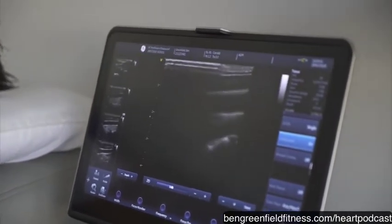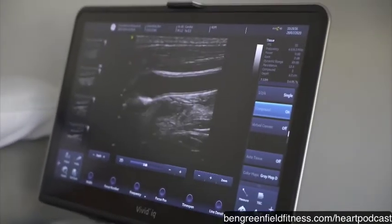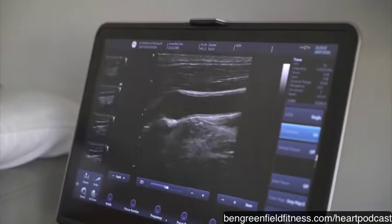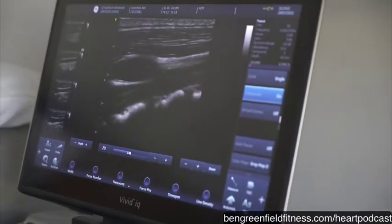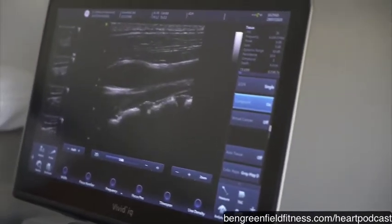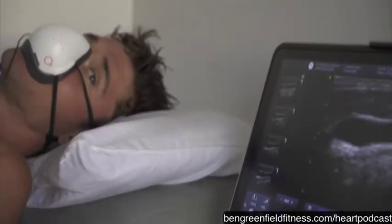What we see here is actually the artery. I have a carotid and a heart. So far I'm two for two.